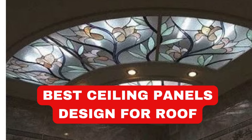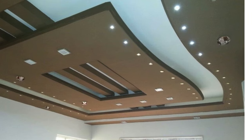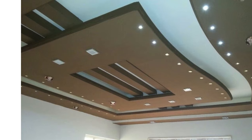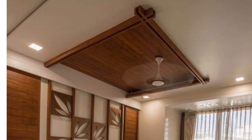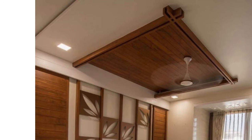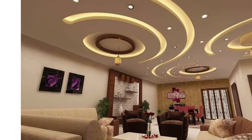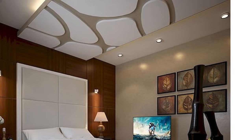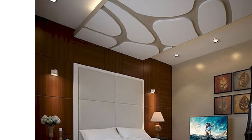LipBlinds.store ceiling panels, also known as ceiling tiles or ceiling planks, have emerged as versatile and stylish elements in interior design, offering a wide range of aesthetic and functional benefits. These panels are crafted from various materials such as mineral fiber, metal, PVC, or wood, each presenting unique attributes that cater to diverse design preferences and practical requirements.